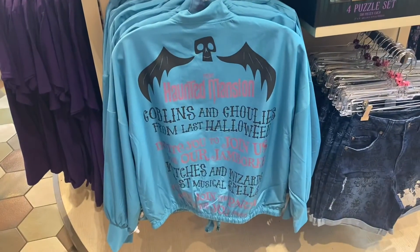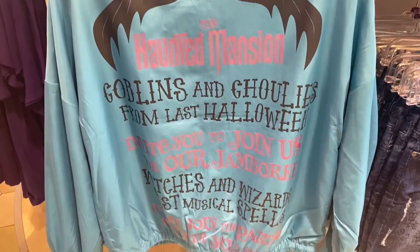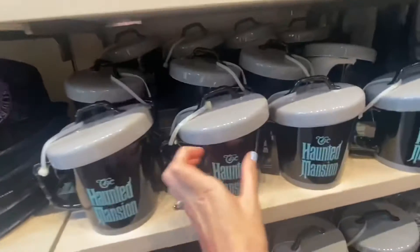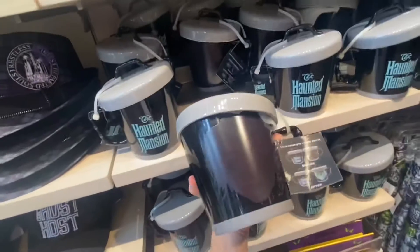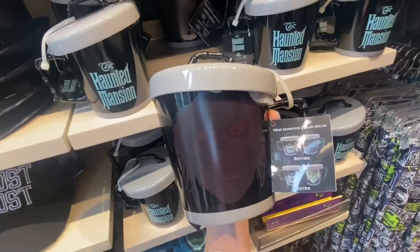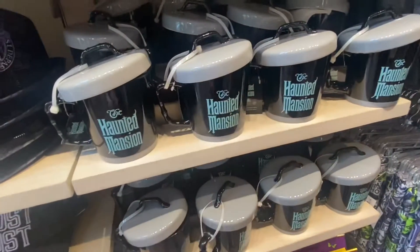This windbreaker is so cute, I love the colors. Oh, Haunted Mansion! It looks like it has a hatbox ghost — when you put coffee in it the hatbox ghost appears. How cute, that's a cute mug.